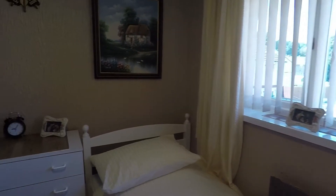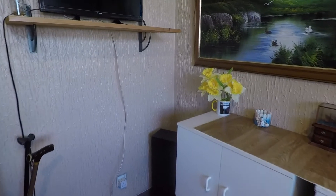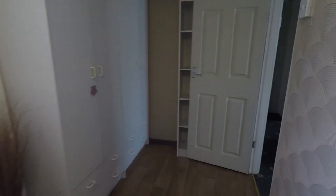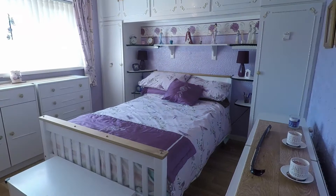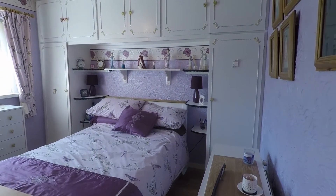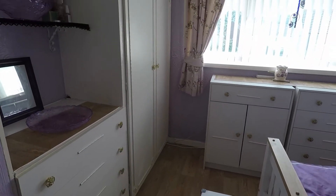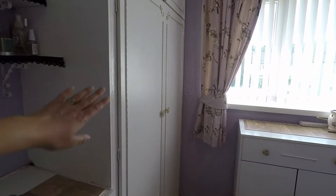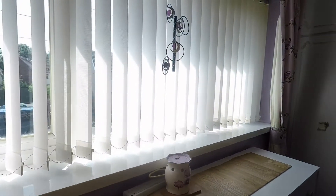Bedroom number two is an L-shaped room — a good sized single with a large window overlooking the rear garden, and it bends around to the left with plenty of space for your bed and furniture. Just across the hallway is the master bedroom — a spacious double room with built-in wardrobes, cupboards over the bed, built-in drawers, and a wardrobe that goes over the stairs so it extends back twice the width, making it very useful.